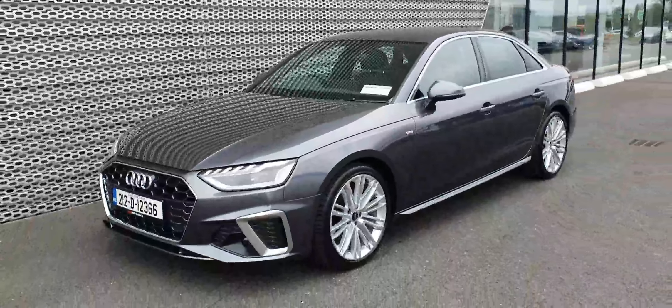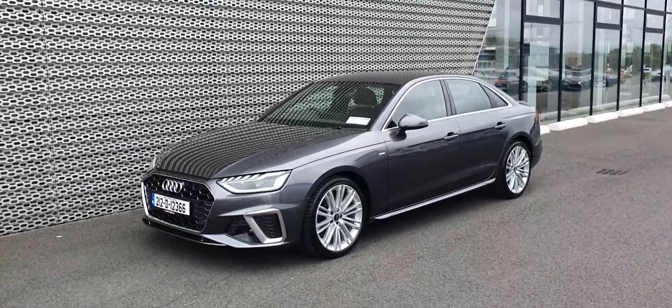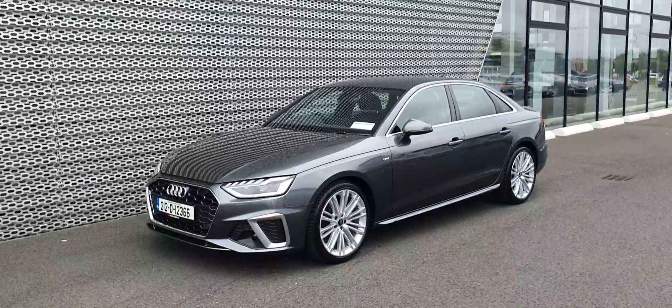If you have any questions on this stunning A4 or you'd like to arrange a test drive, give us a call on 01-850-2100 or pop in to us here at Audi North Dublin.